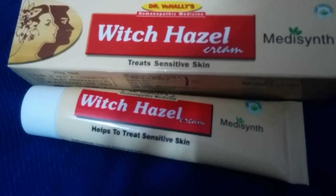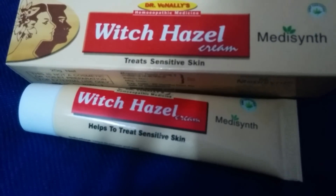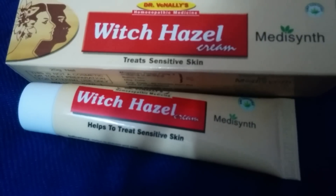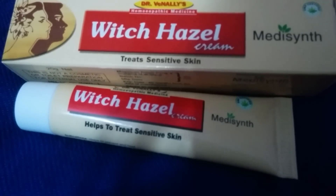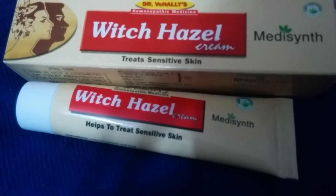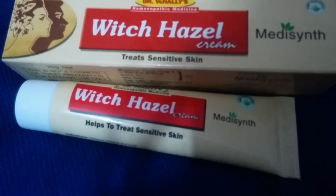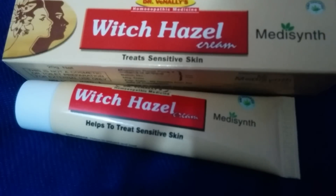Do a patch test on your hands or on your legs, 24 to 48 hours before using it. Once you've done the patch test and you see that everything is okay — you're not feeling irritated, it's giving you results and you're happy — then you're good to go.